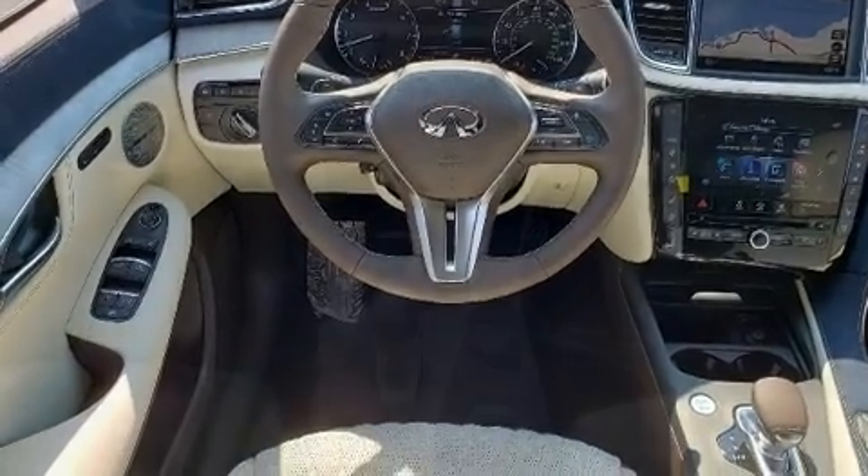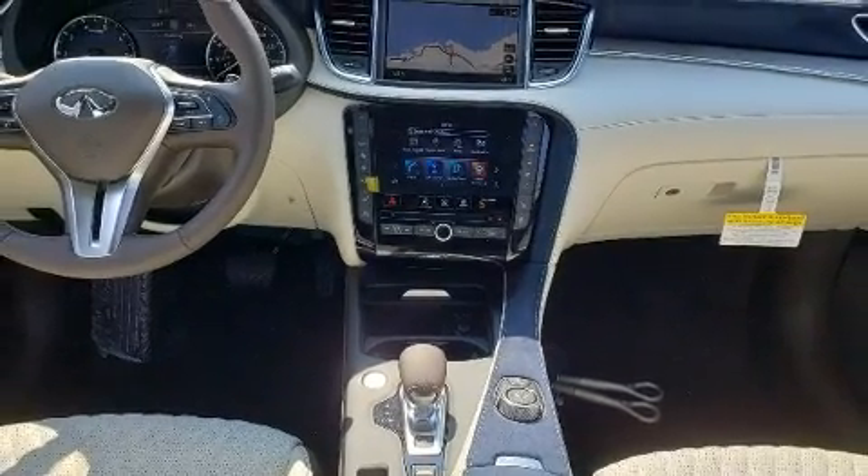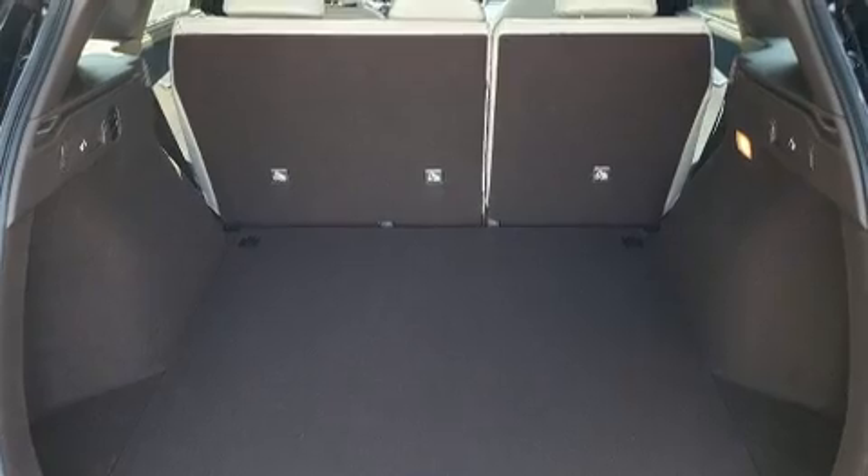Audio features include a CD player with MP3 capability, steering wheel mounted audio controls, and 16 speakers, yielding a symphony-like audio experience.